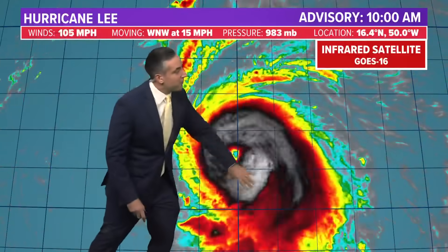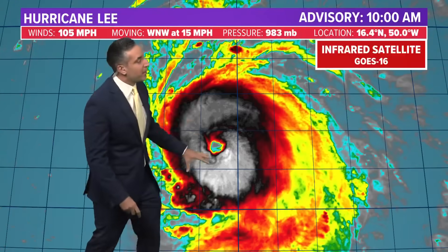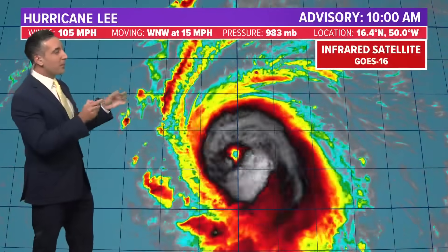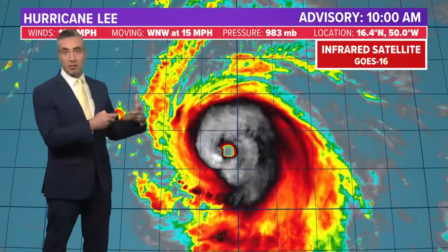Look at this convection just completely wrapping around that center, almost protecting that eye and walling it off from the outside environmental conditions. It's almost its own microcosm of its environment, just sustaining itself. It's got everything in its path to keep it strong and getting stronger over the next couple of days. Thankfully, it's not in any direct line of sight of land right now, so we can admire what a natural spectacle this is.